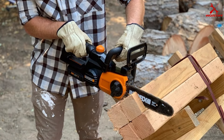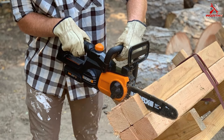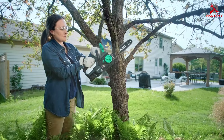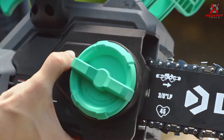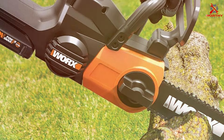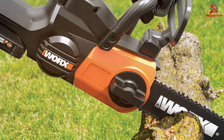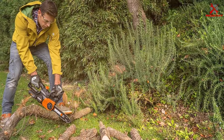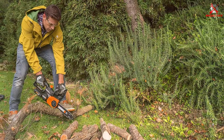Coming in at number two is the Worx WG322 20V Chainsaw. Worx is known for producing reliable outdoor tools, and this chainsaw is no exception. Its design is both functional and stylish, featuring a compact body that allows for easy handling. In terms of quality, Worx delivers a durable and well-built chainsaw designed to last, capable of handling various cutting tasks with ease.